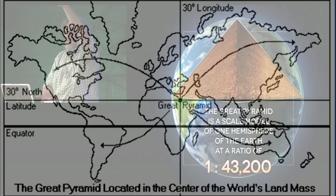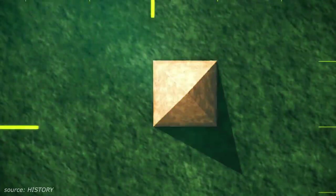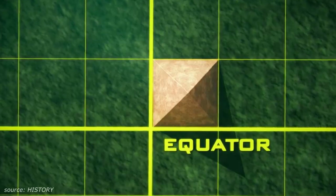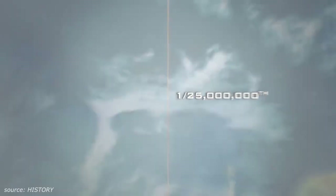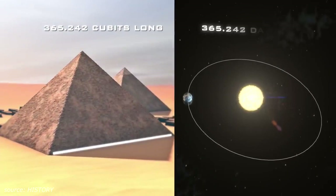Did you know that the Great Pyramid is essentially a perfect scale model of planet Earth? The measurements of its length and width correspond to an exact ratio of the Earth's latitude and longitude measurements at the equator. Of course, the ancient Egyptians supposedly didn't even know they were living on a spherical planet, much less what its dimensions were. The pyramid was built on the scale of cubits — one cubit being exactly 1/25-millionth of the Earth's diameter. The length of the base is 365.24 cubits, which just so happens to be the precise length of a year on Earth, down to the fraction.